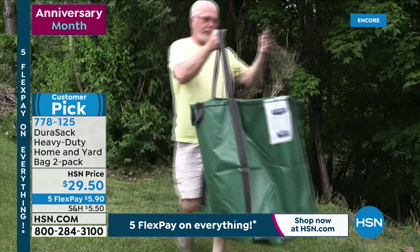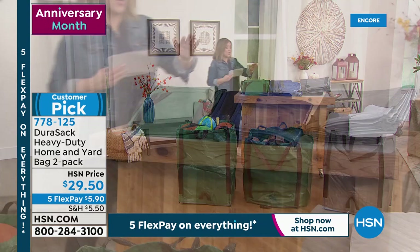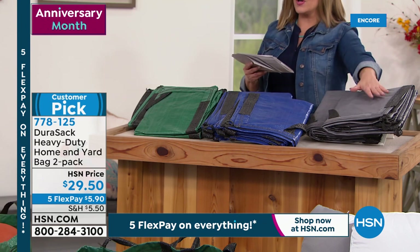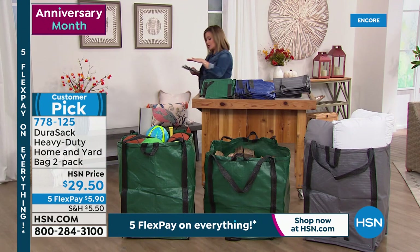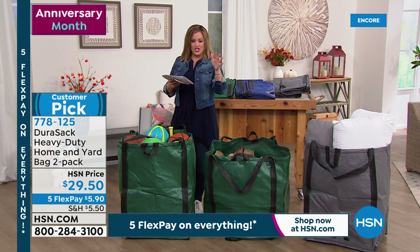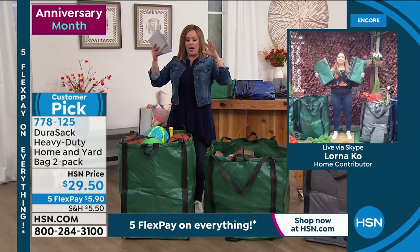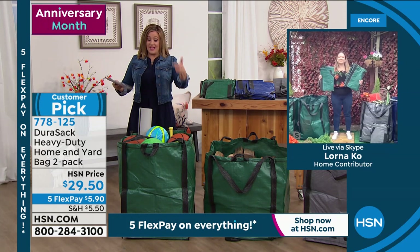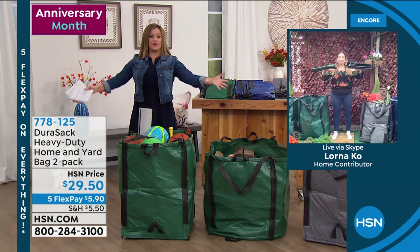We've got a couple of colors available: green, blue, and gray. About 200 in each color is all I have — so when I got to the building, 800 of them, now about 600 and change. Lorna, this is brilliant because we all want to be able to stick things and store things in these bags, but they're wimpy — they don't stand up. And when you pick it up, the whole darn thing collapses. These are strong, 1,000-pound capacity.